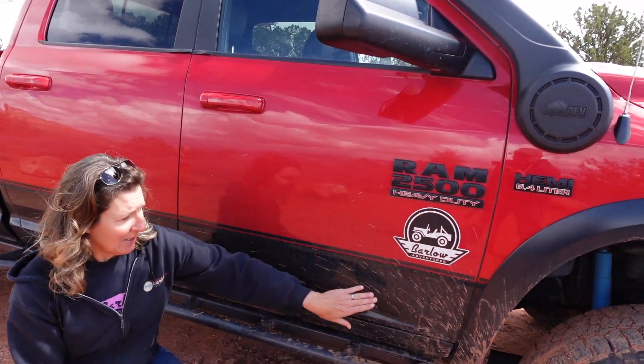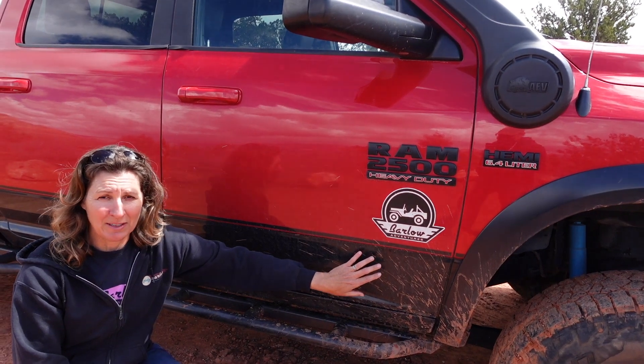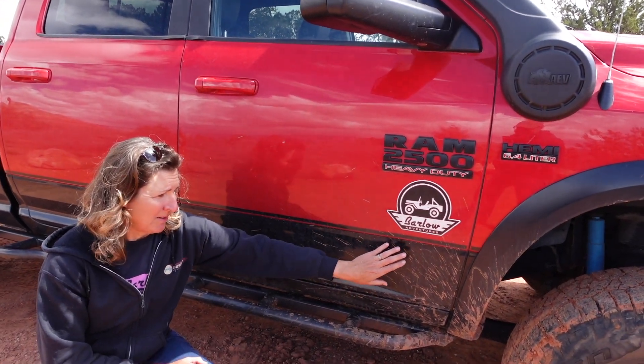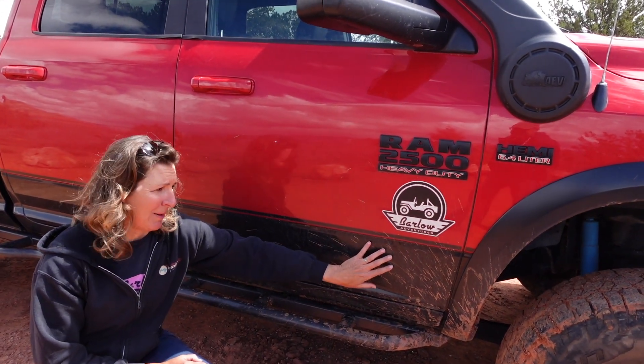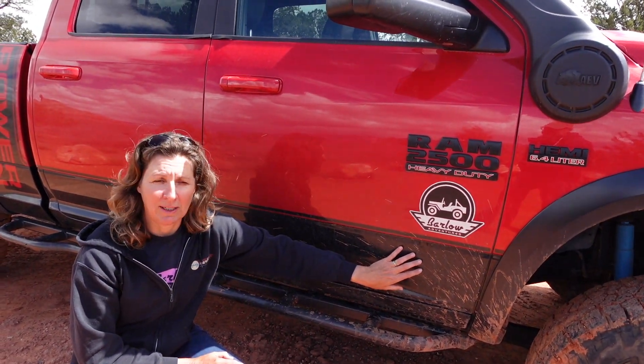Now this scar over here is actually much more embarrassing — this is from a shopping cart at Safeway. There's no trail cred with that. This is the first time I've told this story in public, because usually I'll make up something different every time someone asks.